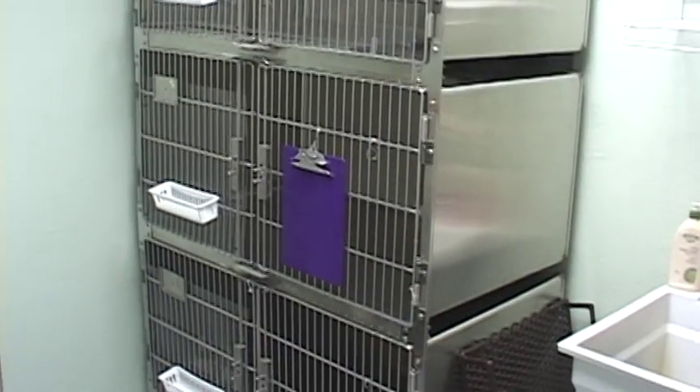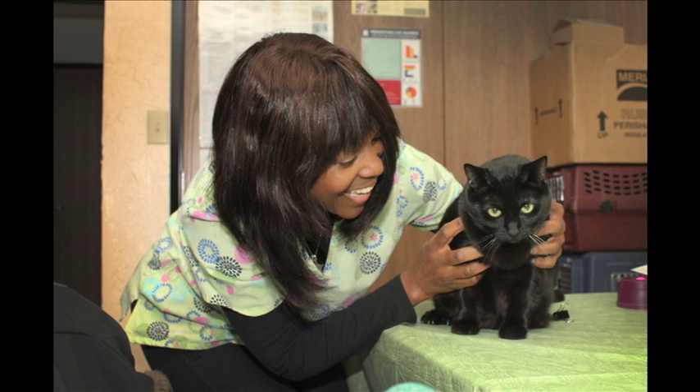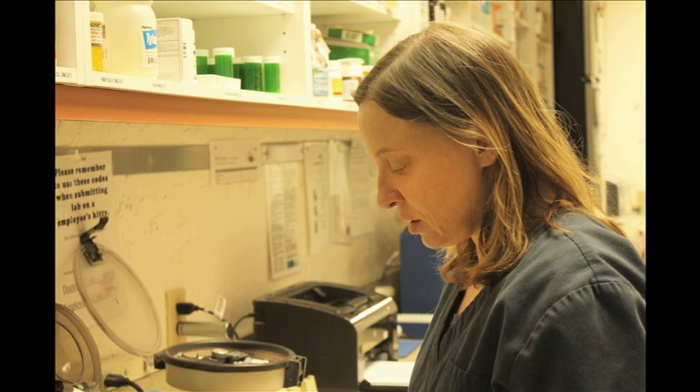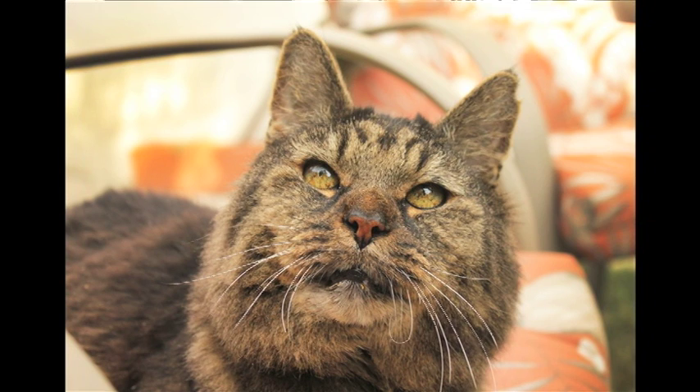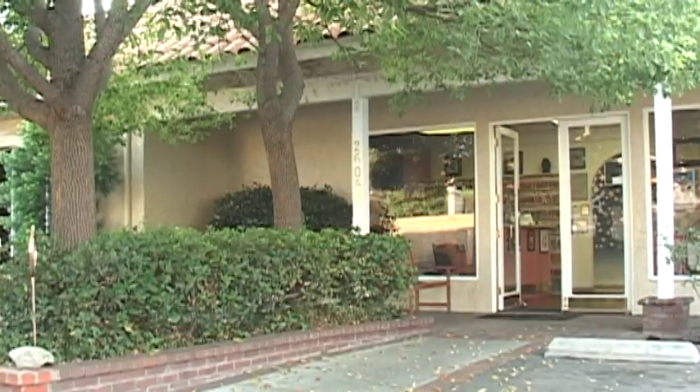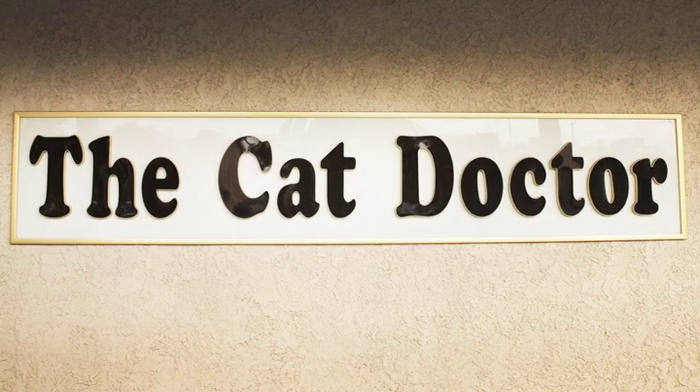Last but not least, our grooming area — a wonderful groomer visits here on selected Fridays for cats-only grooming. Thanks for joining me on this tour of the Cat Doctor and Friends. I've enjoyed showing you my hospital and hope to see you and your kitty soon. Remember, we care for cats and the people who love them.